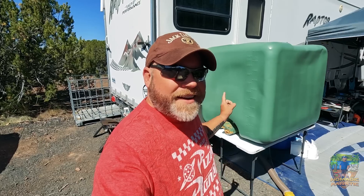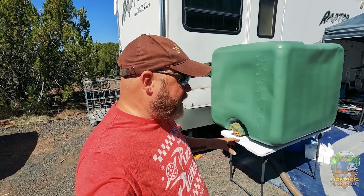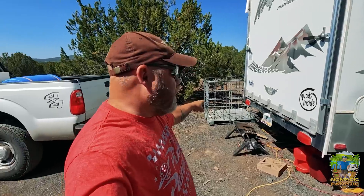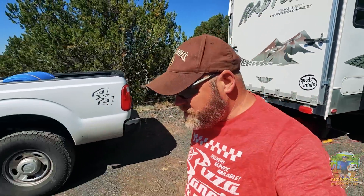Danny painted his water tank green to keep algae from happening — so you can actually drink the water in there too. He painted it green, and now we need to load it back on the truck so we can go get water.